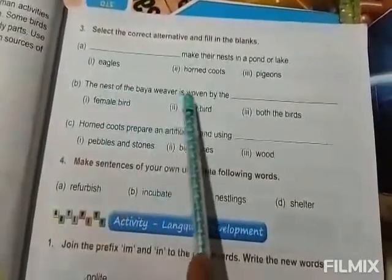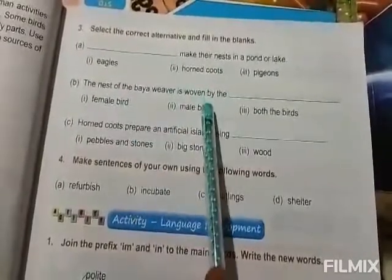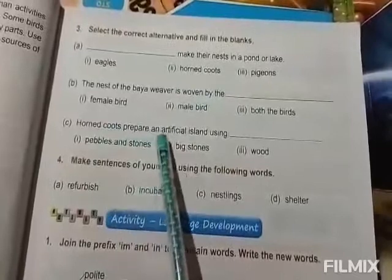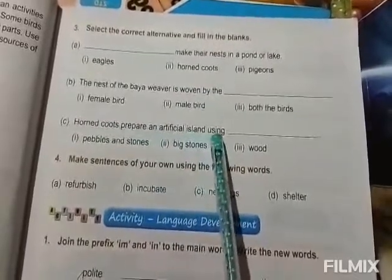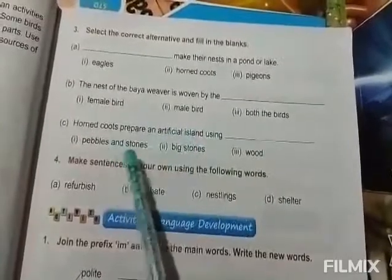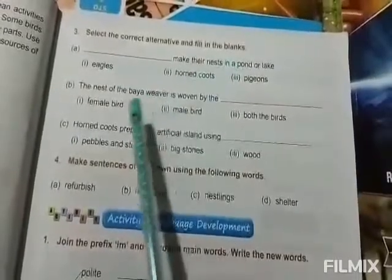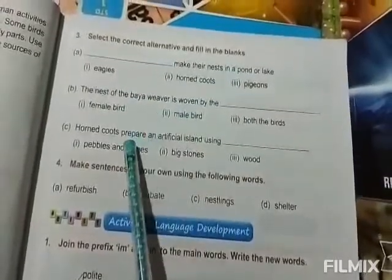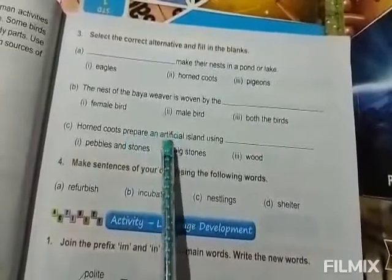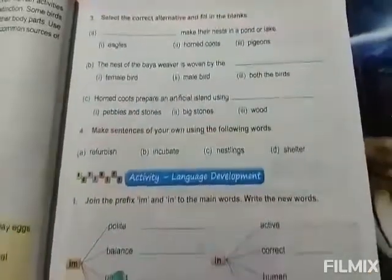The nest of baya weaver is woven by the dash — the nest of baya weaver is woven by the male bird. Hornbill courts prepare an artificial island using pebbles and stones. By using pebbles and stones, hornbill courts prepare an artificial island. So first answer is hornbill courts, second one is male bird, and third one is pebbles and stones.